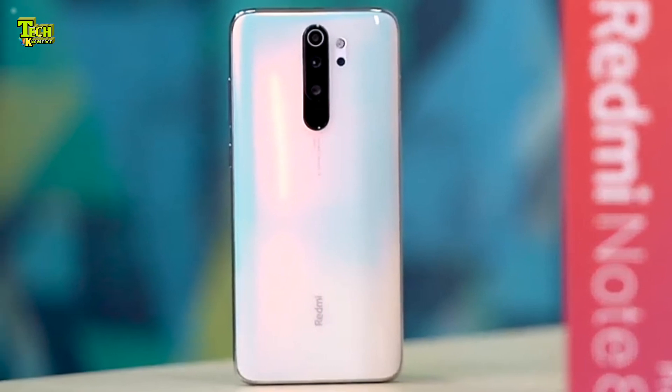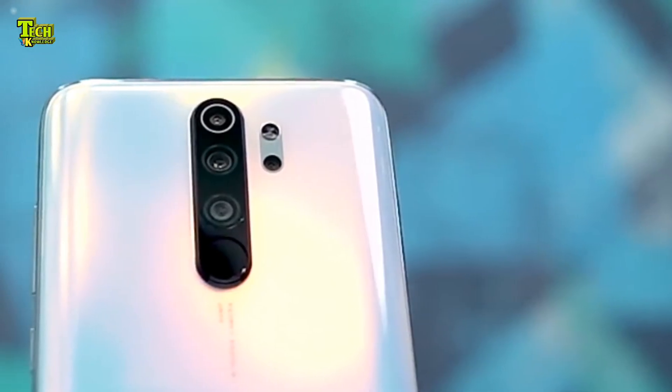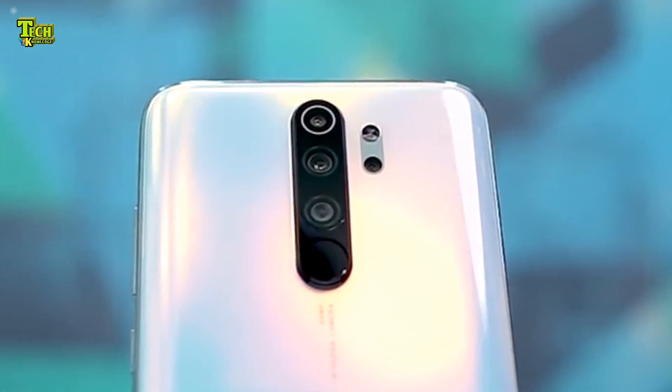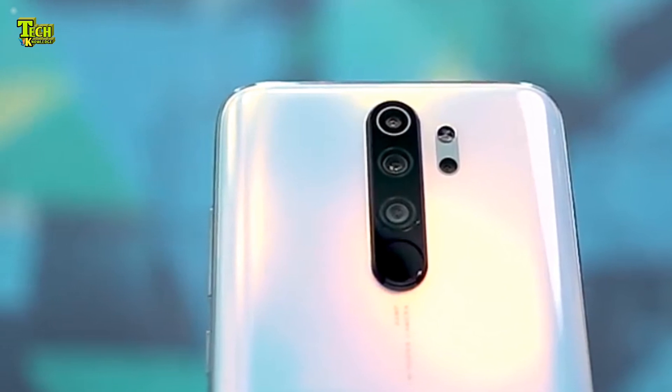This phone features a main quad camera setup. The front camera is 2MP. The battery is a large 7500 mAh power back.